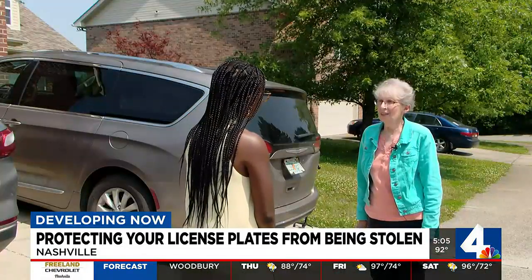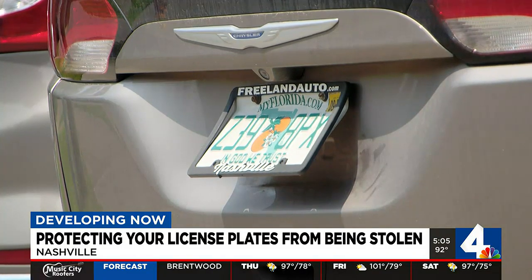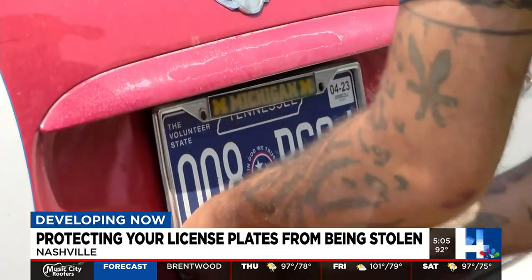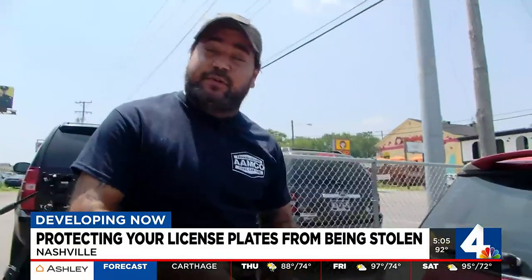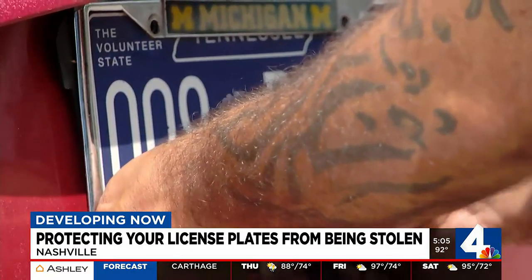Someone tried to steal her license plate. The license plate to her minivan, parked on Twin Oak Circle, was bent in half with screws loosened. Metro Police say this has been an ongoing issue for years.